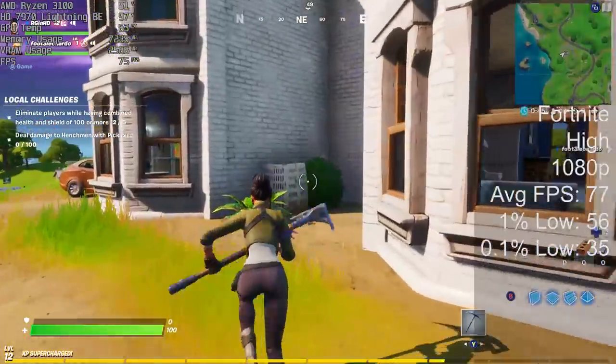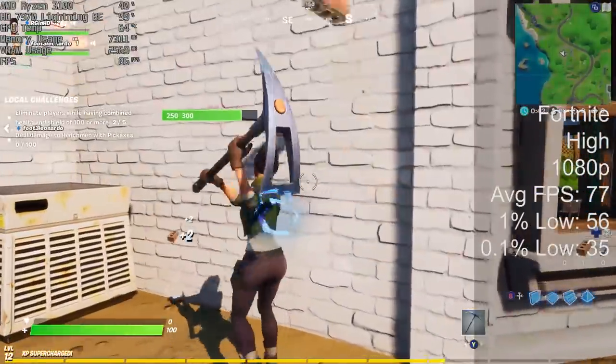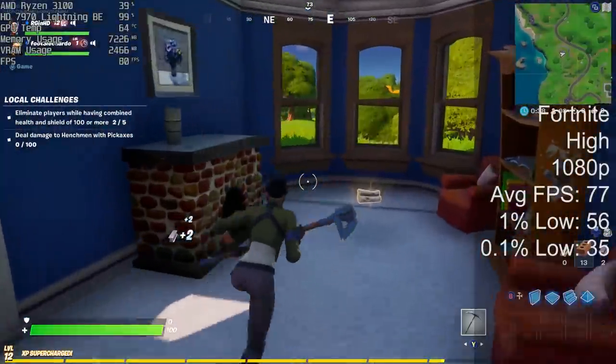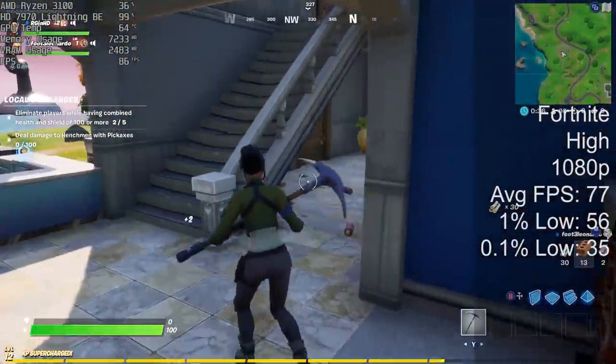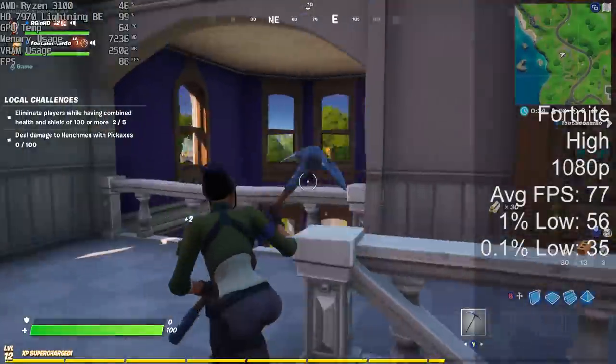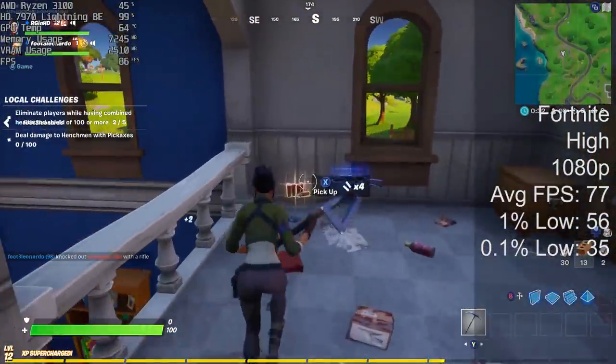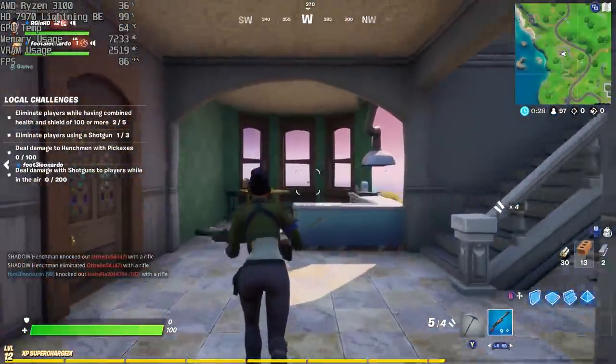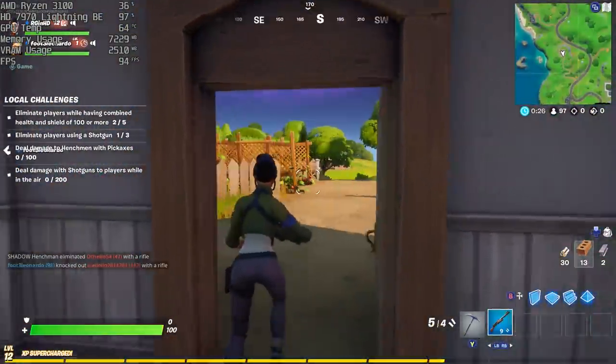The same can be said for Fortnite, where the frame rate was even higher. Once again, 1080p with the high preset. I played through a few online games and combined the average for the result. The GPU is hovering around 90% to 100% usage, and the temperature really doesn't get too high, which is nice to see. There's nothing worse than an overheating graphics card to ruin your day.